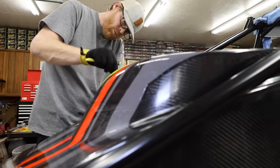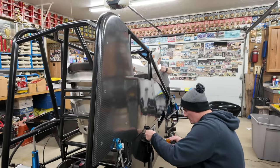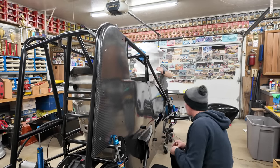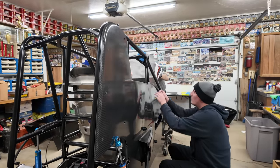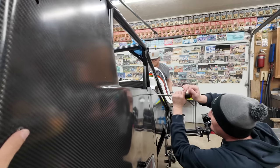We had a guy die that lives right down the street from here yesterday morning. What's the story on this car? Brand new car. Yep, brand new car.